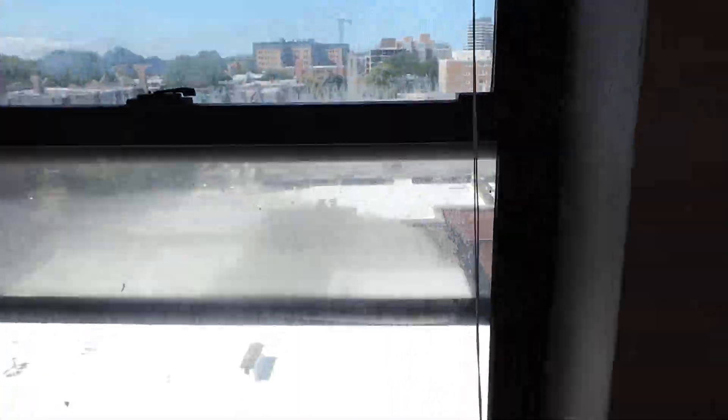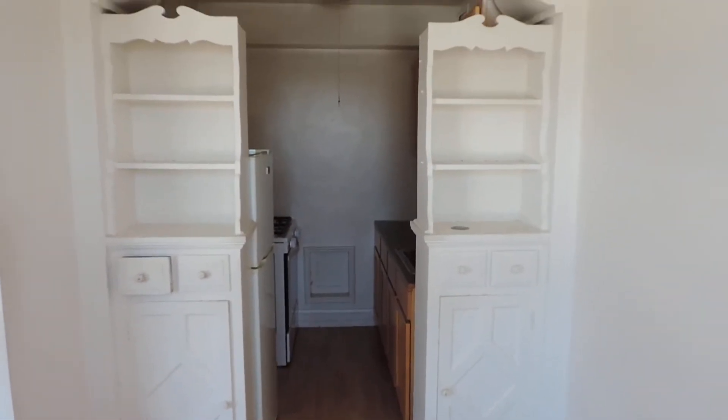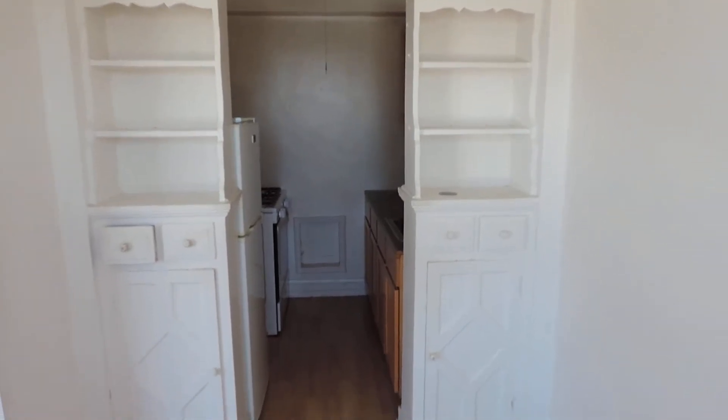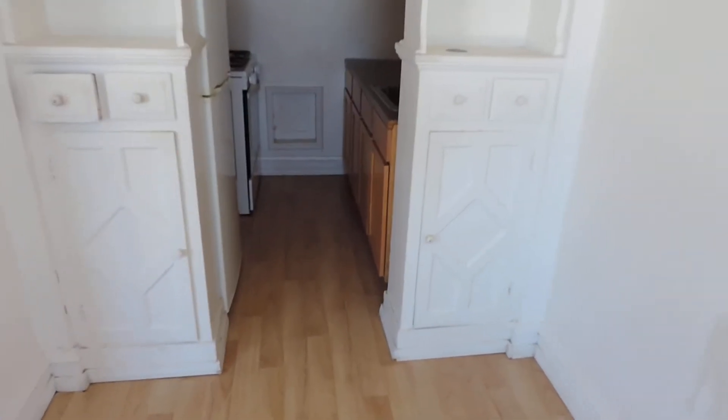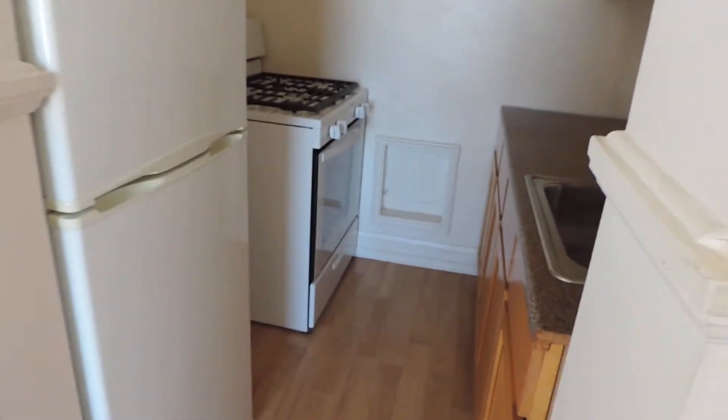As we walk into the dining area toward the window, again you can see downtown Evanston. If I rotate around, we can see into the kitchen. There are a couple of built-in shelves and some storage underneath. I'll open up one of the storage areas — you can see there are shelves underneath, and there are two of those.